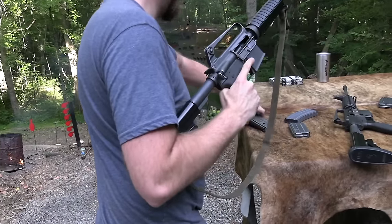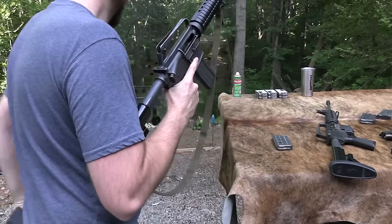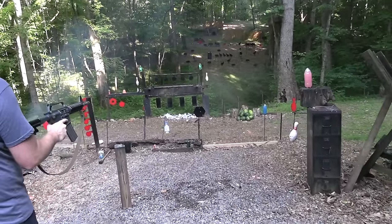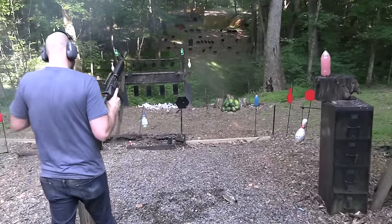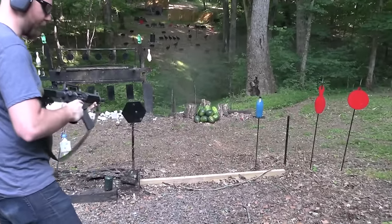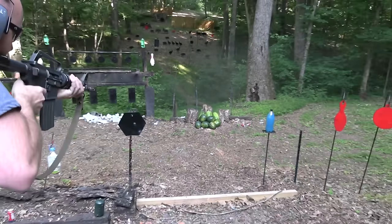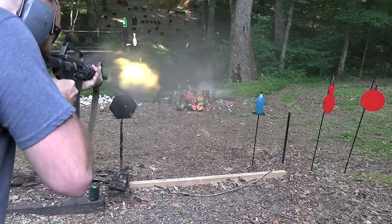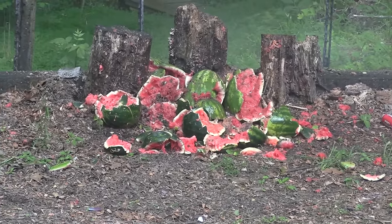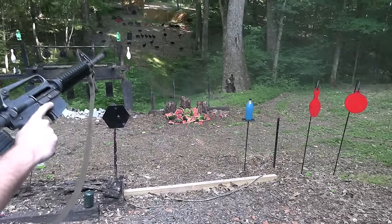Let's go ahead and get these watermelons while we're nice and warmed up. I can't make you wait too long on this one. I was gonna put another mag in but that pretty much took care of it.